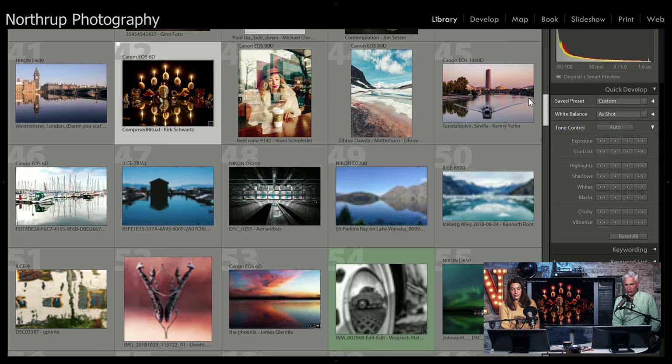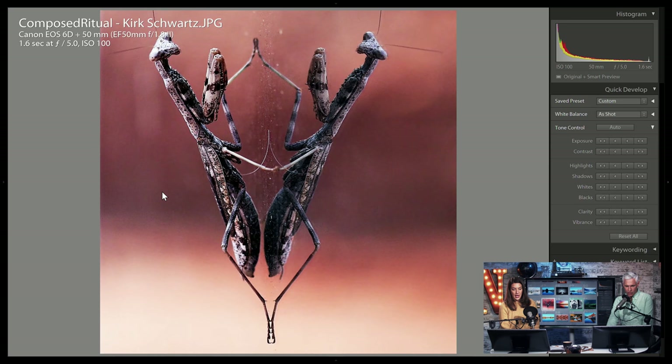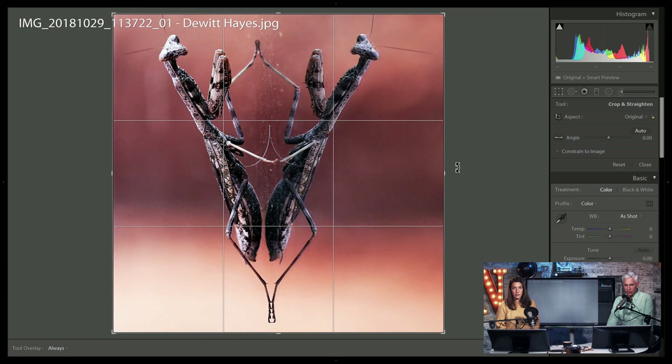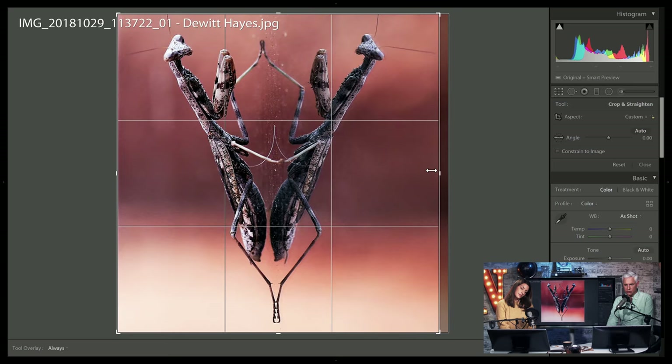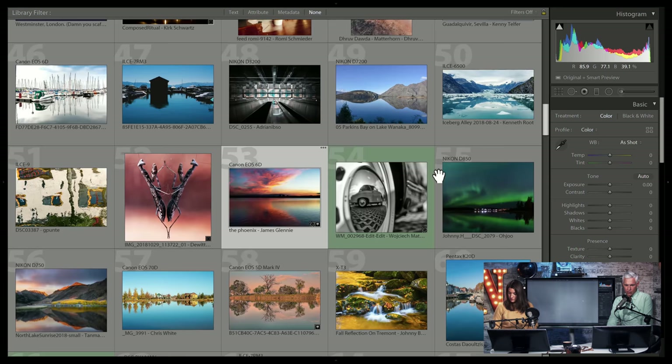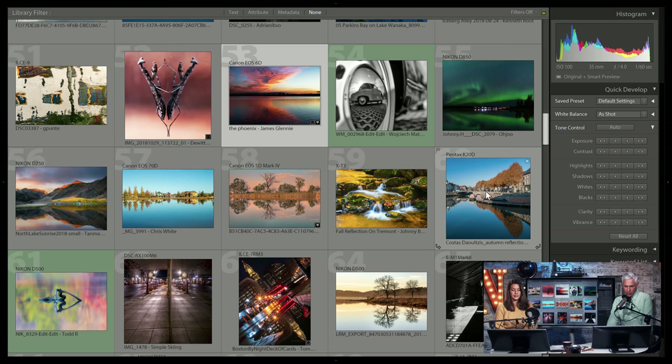That's interesting. I like what you did Dewitt. I do think I'd want to see this one symmetrical — let me just line their legs up there. There we go — it was almost there. Let's see what else we've got.